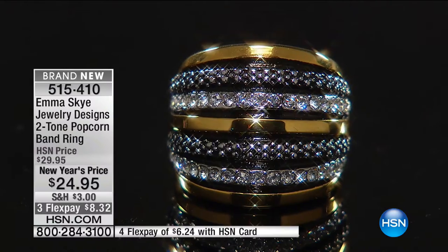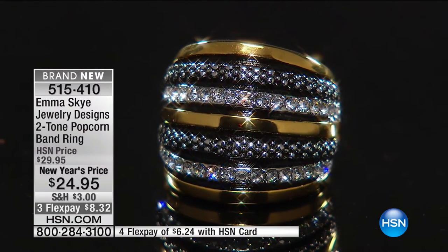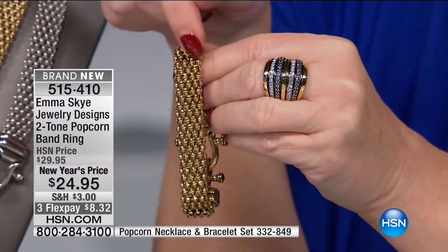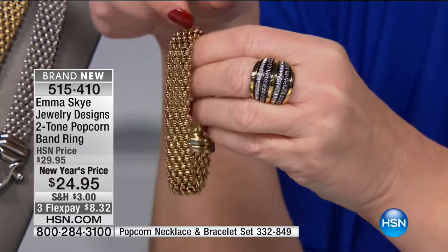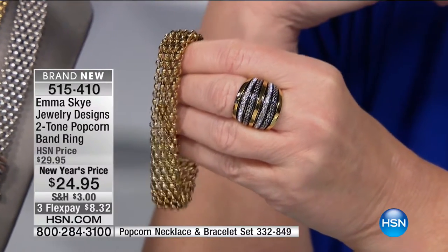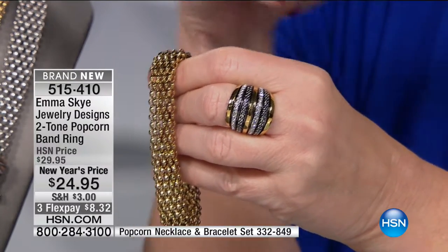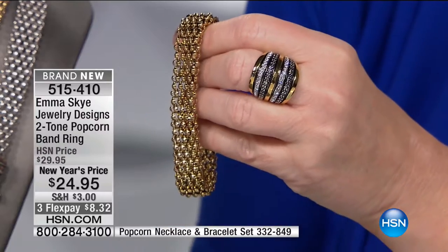We are extremely busy. We're going to let you keep ordering on this one. Look at the bracelet — our best seller, the best seller we have ever offered in the history of MSK — the popcorn necklace and bracelet set coming up, whether you do the gold tone or the all stainless. Look at how perfectly that goes together.